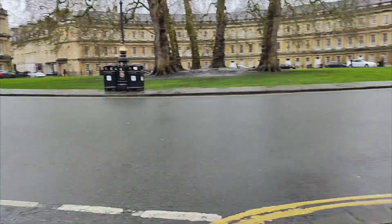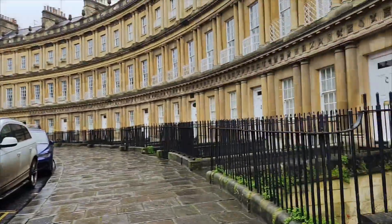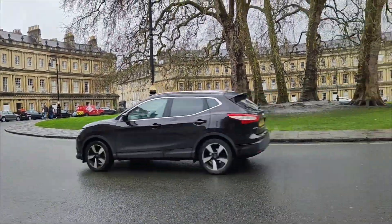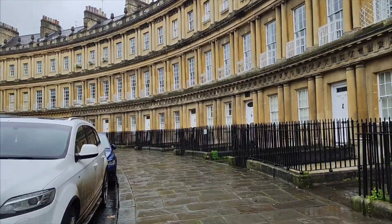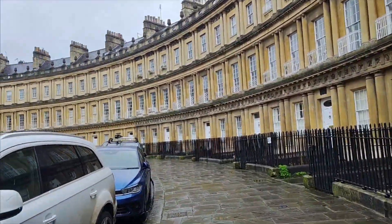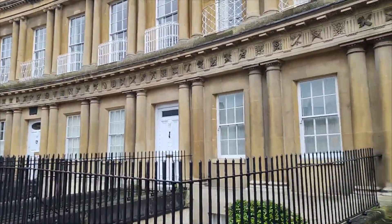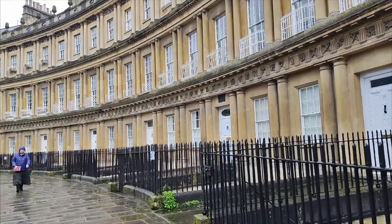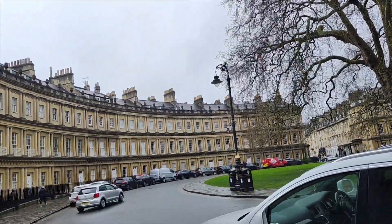Hi, I'm in Bath and I've come to show you the Circus, originally known as the King's Circus. These were Georgian design houses, designed by John Wood the Elder. Construction began in 1754 but sadly John Wood the Elder died three months before the first stone was laid, so John Wood the Younger finished it in 1768. These are Grade I listed townhouses.